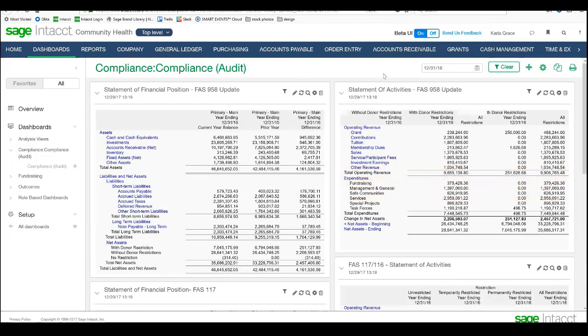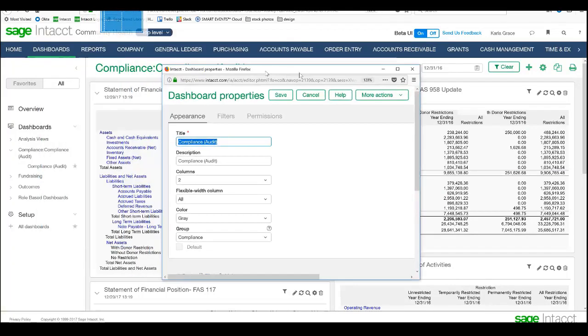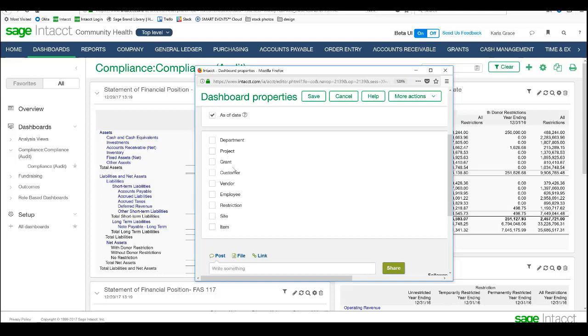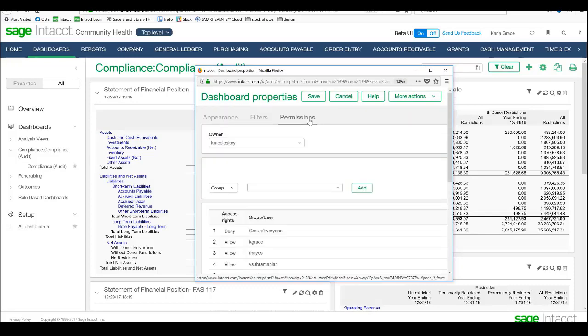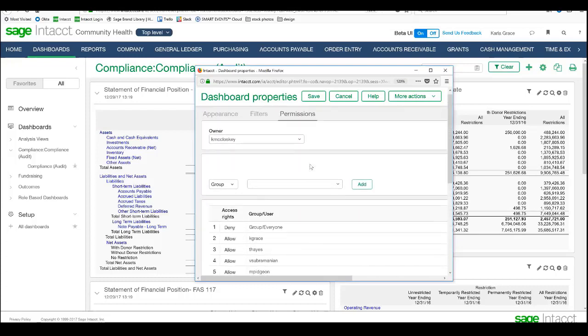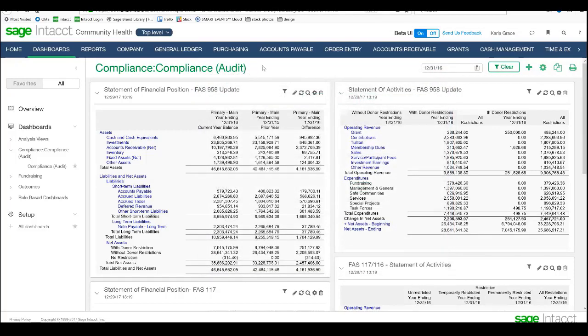One of the ways we create this functionality is we can go in and create permissions around any dashboard. In the dashboard properties, I can create both filters and permissions. I can filter this to an as-of date, or by department, project, grant, or any of my dimensions that I track, and filter it to a certain location. I can also set permissions — in this case we've said deny everyone, but allow these specific individuals. We have four individuals allowed to see this dashboard, and one of these could be our auditor. We can give our auditor permissions to this dashboard but not permissions to everything else — just view permissions around the general ledger, accounts payable, and accounts receivable, but not the ability to make any changes or enter any transactions.